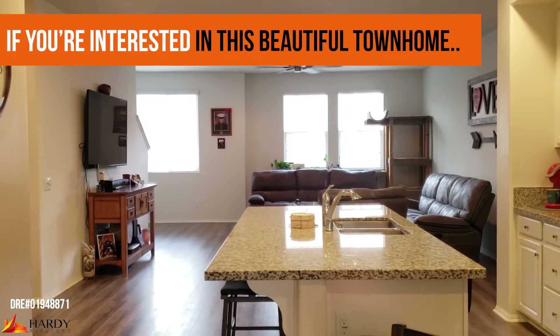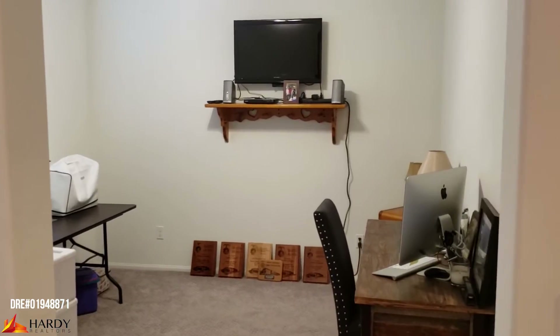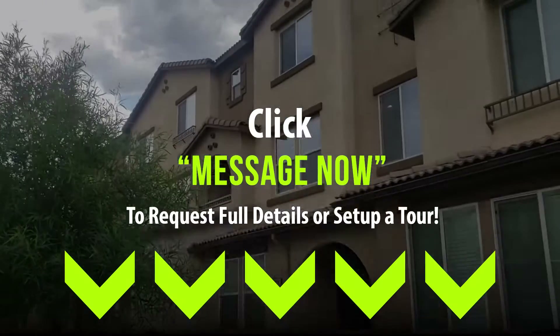So if you're interested in this beautiful townhome in Murrieta with amazing upgrades, they need to click the message me button below. You should do it. Do it.